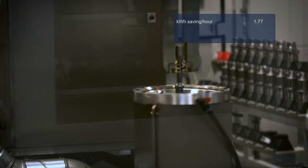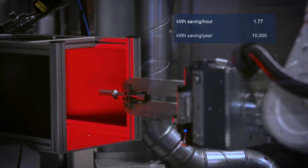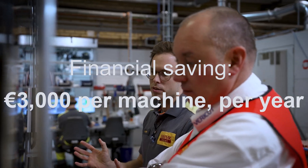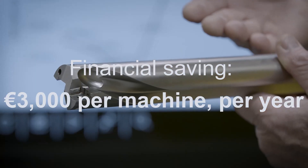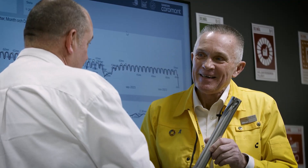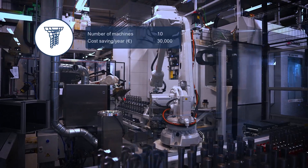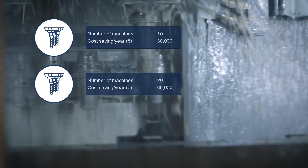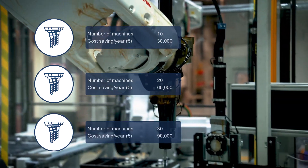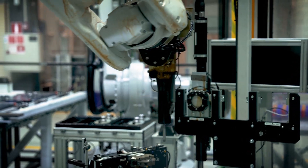This equates to a saving of more than 10,000 kilowatt hours per year. The financial savings translate to 3,000 euros per machine per year. This shows that a typical machine shop running 10, 20, or 30 machines can achieve savings of up to 30,000 euros per 10 machines, 60,000 euros for 20 machines, or 90,000 euros on 30 machines per annum, based solely on reduction in energy consumption.